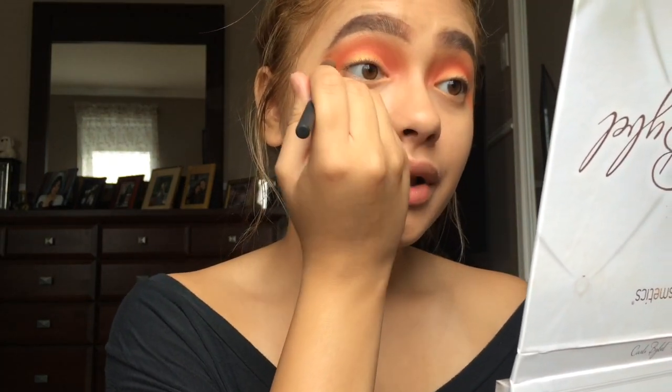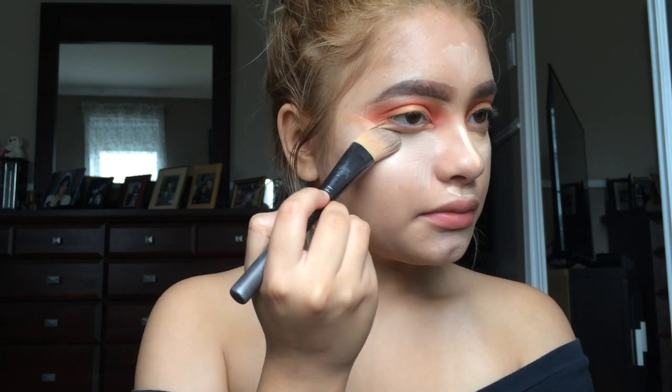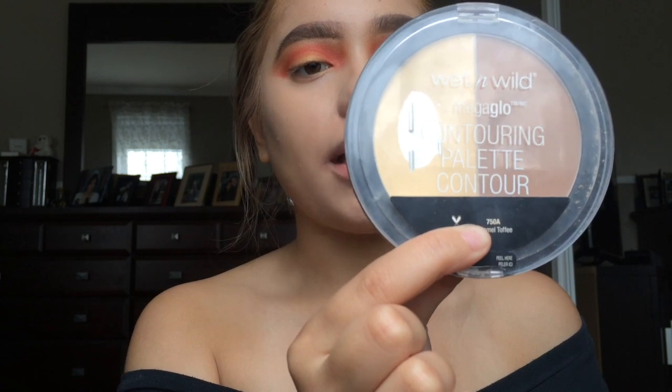I'm doing some last-minute blending. I just applied the Ally Girl Pro concealer and I'm blending it out with a foundation brush, then going in with a buffer brush. I'm gonna set my face with my Wet n Wild contouring palette in Caramel Toffee.